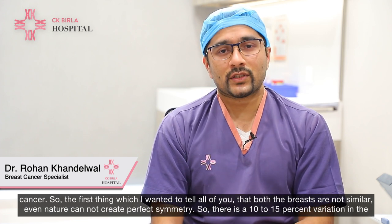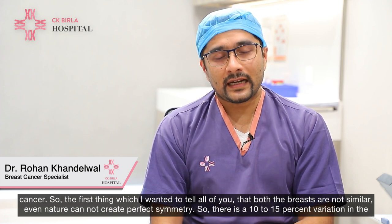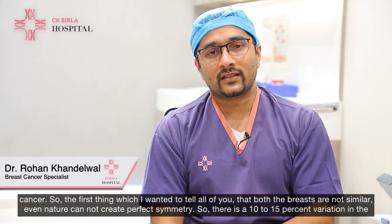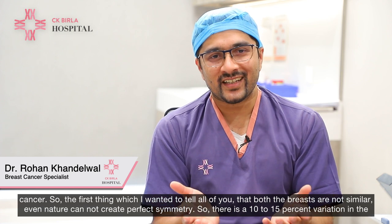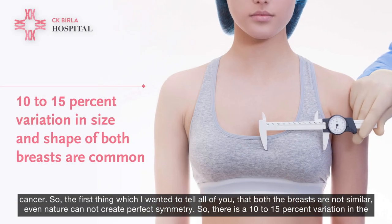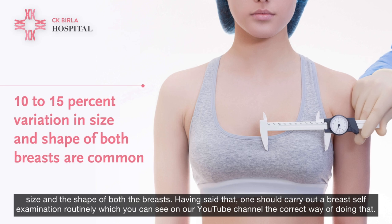The first thing I want to tell all of you is that both breasts are not similar. Even nature cannot create perfect symmetry. There is a 10 to 15% variation in the size and shape of both breasts.